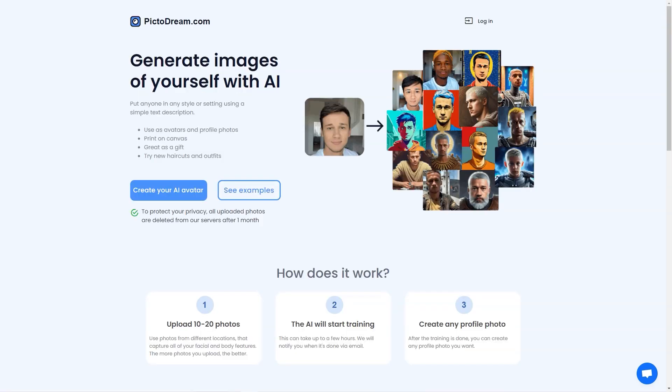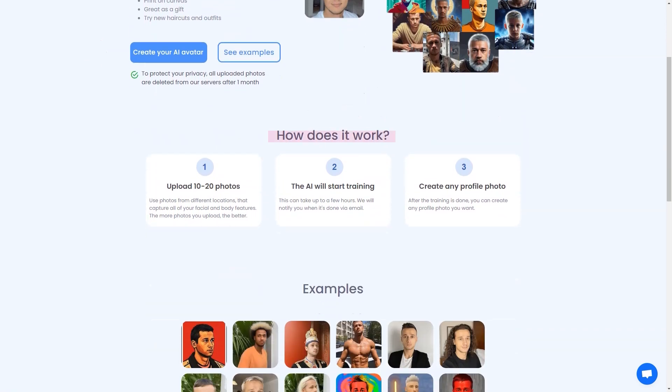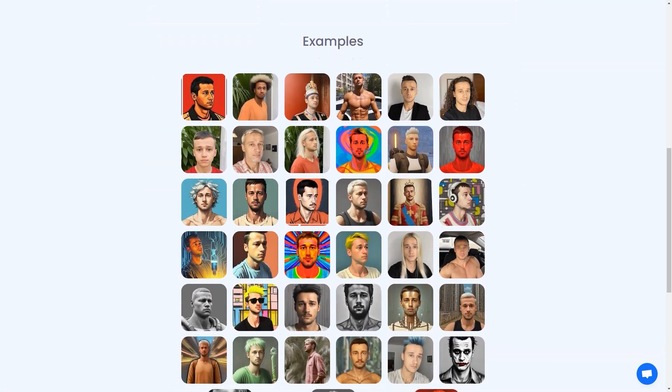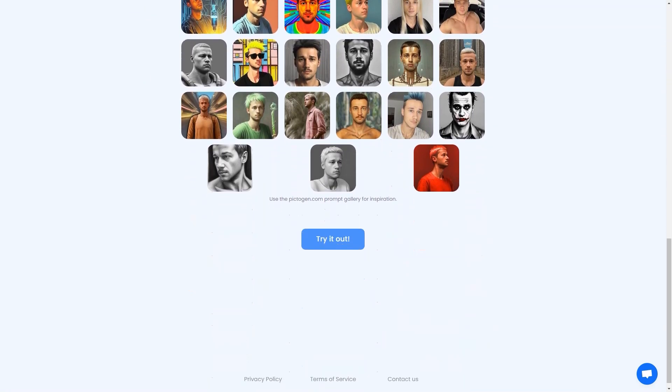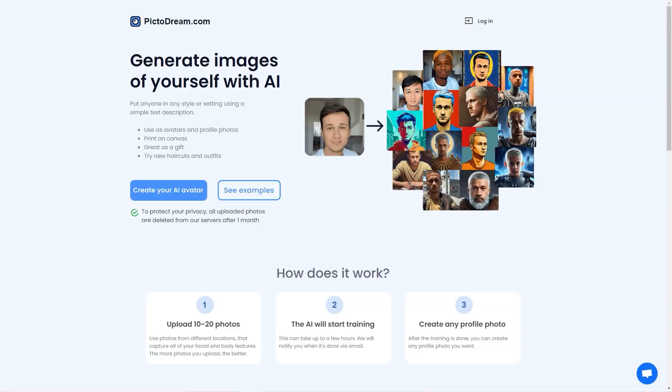The process is super simple — just follow the steps and let the AI do its magic. The training process can take up to a few hours, so you can relax, grab a coffee, or go for a walk. When it's done, you'll receive an email notification. PictoDream.com takes privacy seriously: all the photos you upload are deleted from the server after one month, and the site includes detailed information about privacy policies and terms of service.